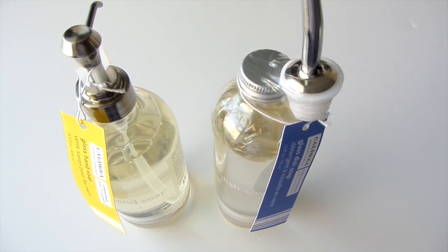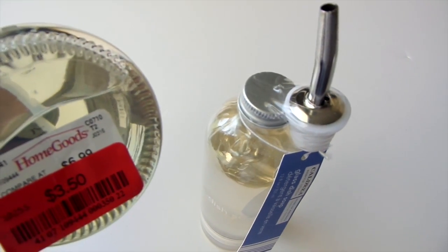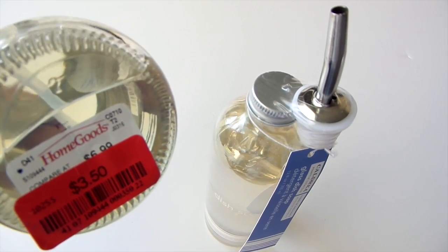Also from HomeGoods, I picked up these hand soaps and dish soaps for $3.50 each — regular price $6.99. That's two for the price of one and you just cannot beat that.